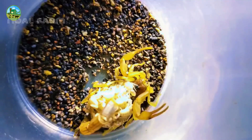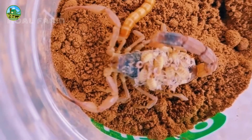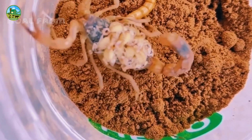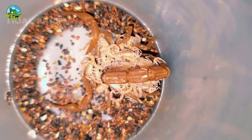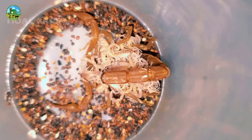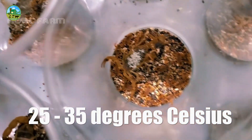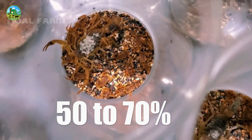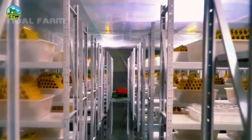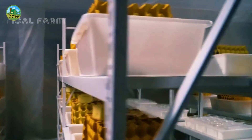For example, the Asian forest scorpion or emperor scorpion. A safe and dry environment should be created for scorpion cultivation — a suitable room or cage where light and temperature can be controlled. Scorpion habitat should generally be kept at a temperature of 25 to 35 degrees Celsius and humidity between 50 to 70 percent. The cage should have enough shade and hiding places, with stones, soil, or foliage.